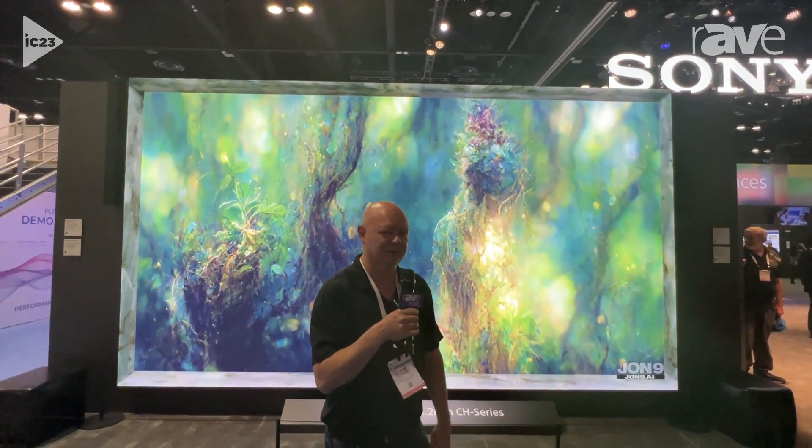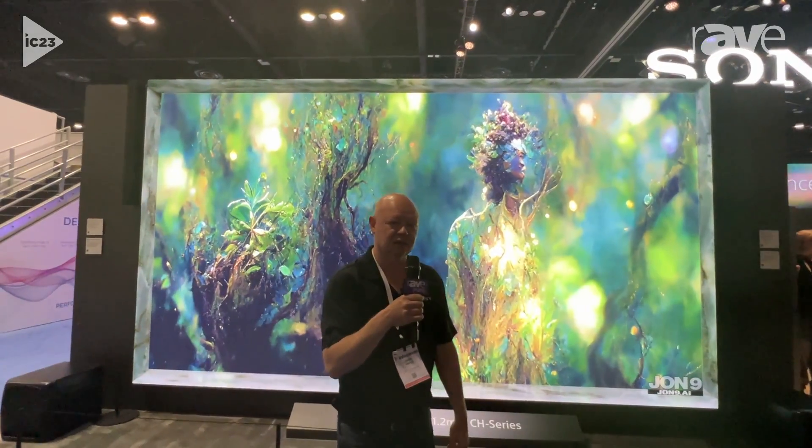Hi, welcome to the Sony booth at Infocom 2023. My name is Chris Swartz, and I am standing in front of our Crystal LED display system.